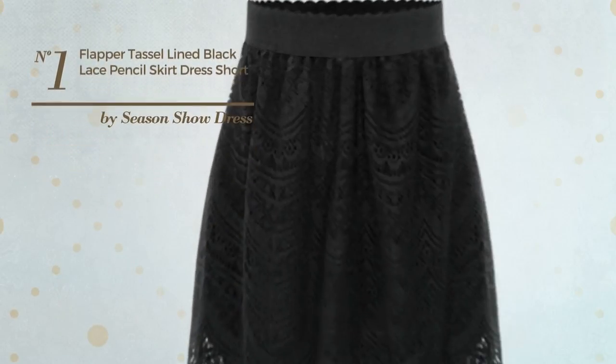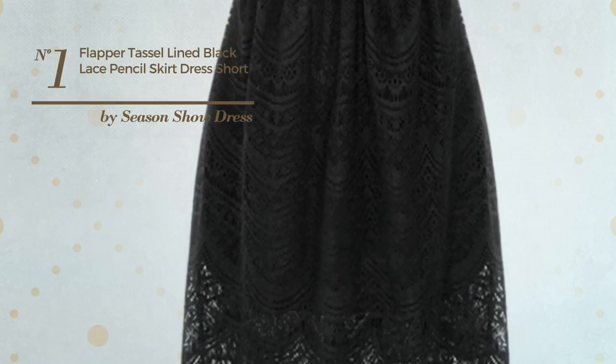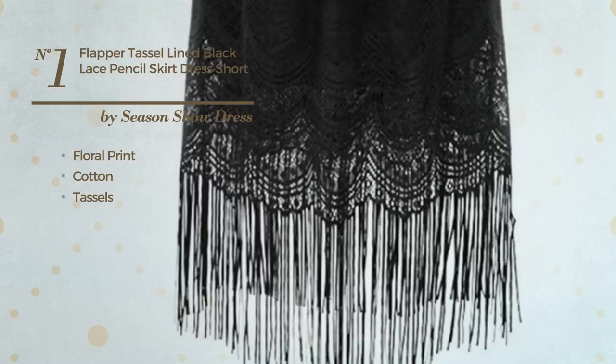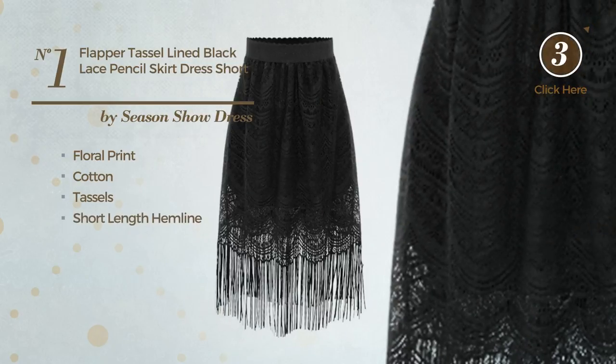Number 1: An All Flapper Dress featuring floral print, produced with cotton, styled with tassels. This dress includes a short length hemline. Available solely in this color.